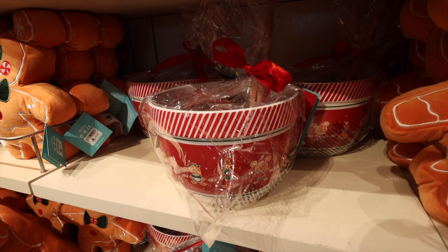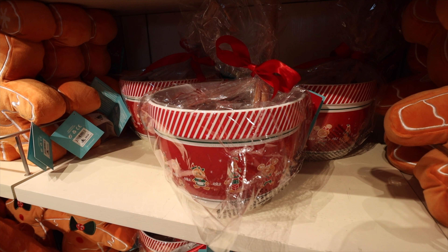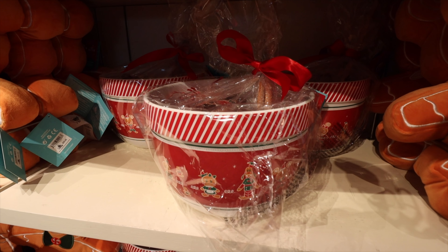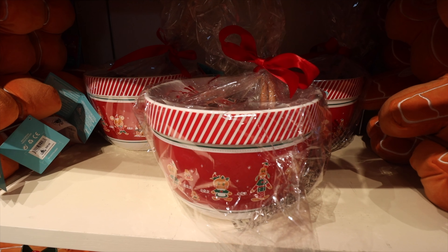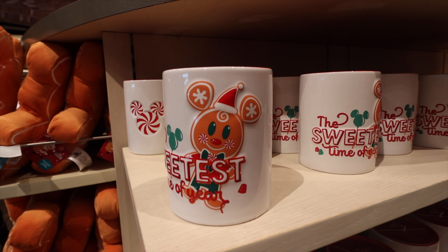They've got some really nice home items as well. I really like this little bowl you can have for the house — it has candy inside, ready for serving. It would make a great gift. In addition, they also have these candles, which I think are great. We already saw them a little while ago, but they smell like gingerbread.